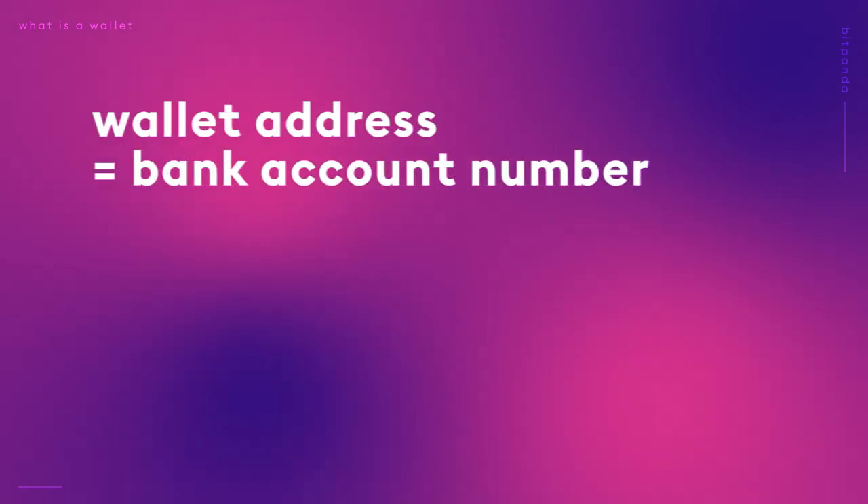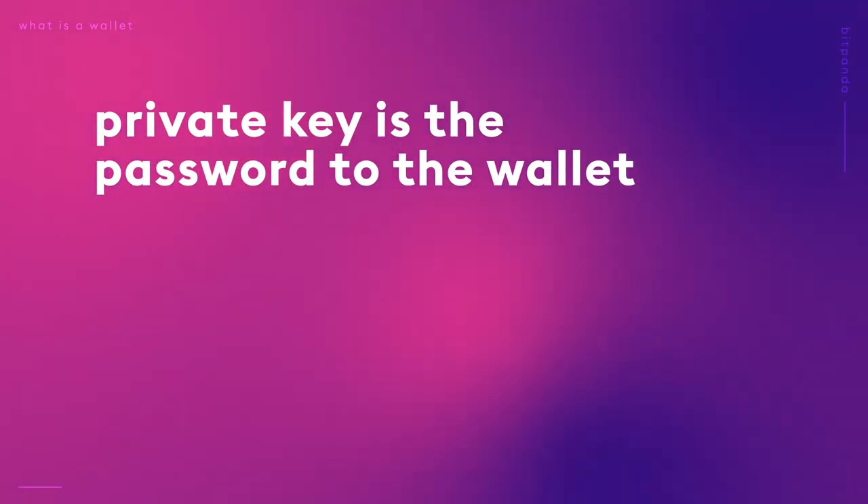You have to think of a wallet address like a bank account number. In the world of cryptocurrencies, if someone wants to transfer you coins, you simply give them your wallet address. No two wallet addresses are the same. Throughout the video, you'll hear me use the term cryptocurrency key. A public key is not the same as a public wallet address. Every wallet address will have a private wallet and also a public key. The private key allows you to access the funds related to your wallet address — think of this as a password to the wallet.